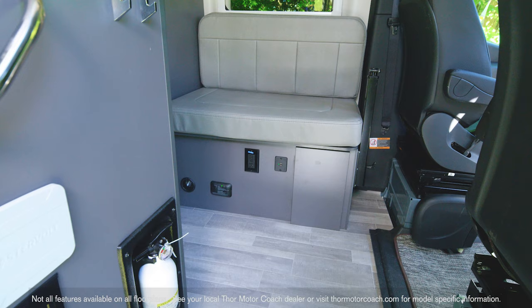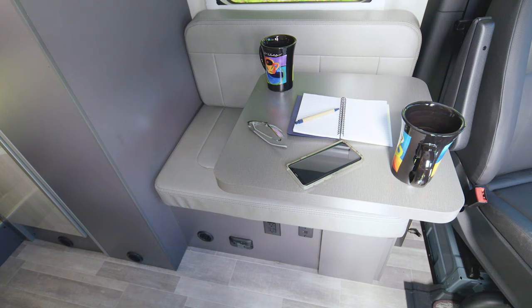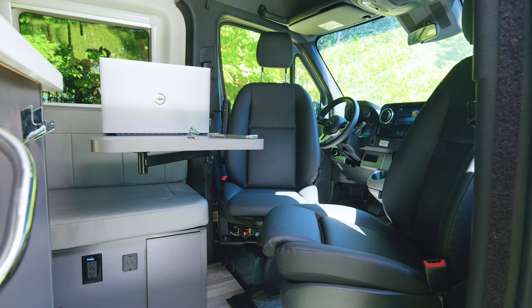This camper van is ready for your crew. This seat does have seat belts for the road trip, and when you get there, it looks right out at your campsite. So have dinner with your view, or use the table as a work desk. Since the captain's chairs swivel, it's also a fun place to entertain.